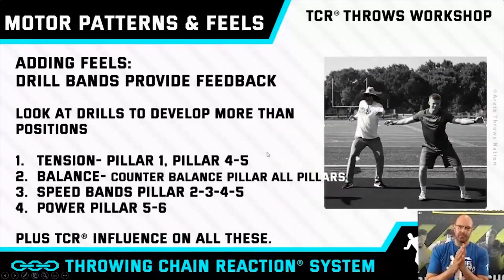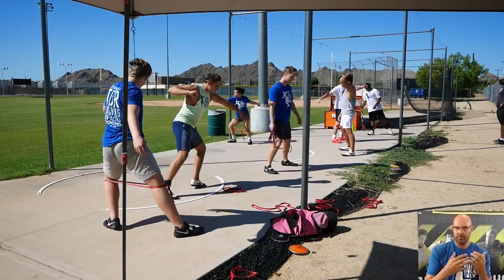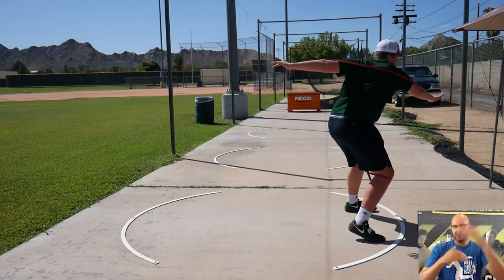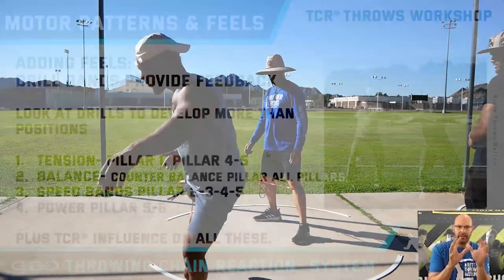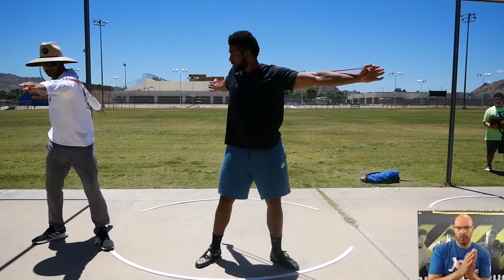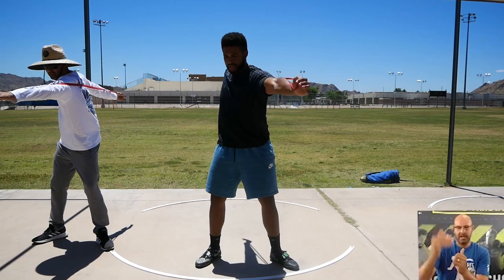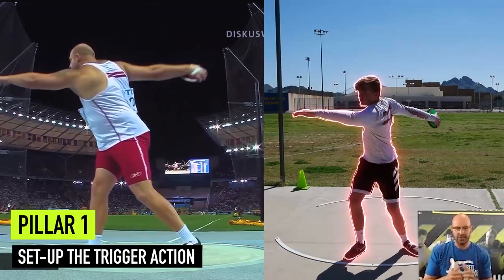Adding feels is what I taught — motor patterns and feels. We want to look at drills to develop more than just positions. We start thinking about four core things we do with drills: we have to create tension, we have to understand balance, then we can create speed, and we basically create power. The bands show pillar one, pillar four, and five — that's where we're creating more tension. Balance is pretty much throughout most of the throw.